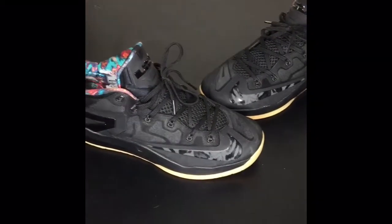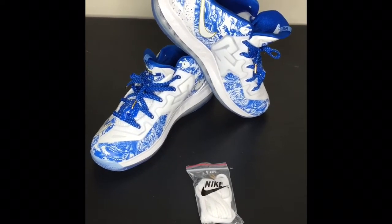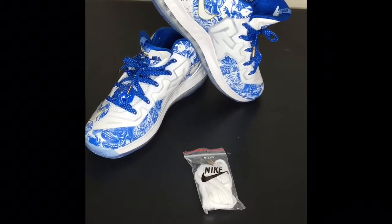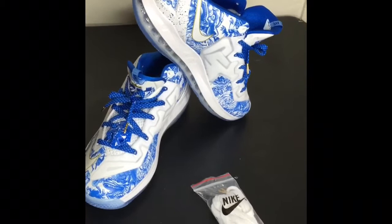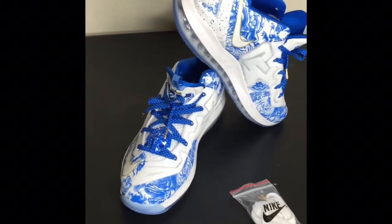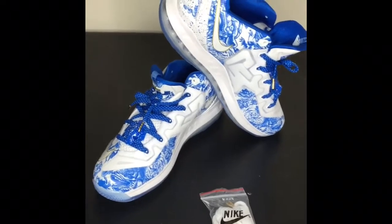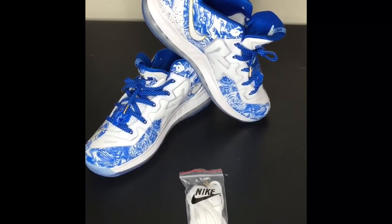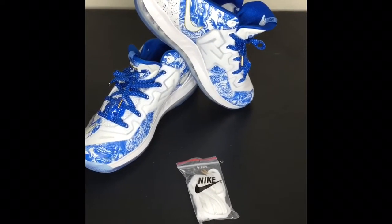And that leads up to my number 9. My number 9 is the LeBron Chinas. These also had a lot of hype from LeBron fans, but a lot of people really weren't feeling these shoes. They did sell out kind of quickly. I ended up buying multiple pairs but ended up selling a couple of them. This is the LeBron 11 China, my number 9.